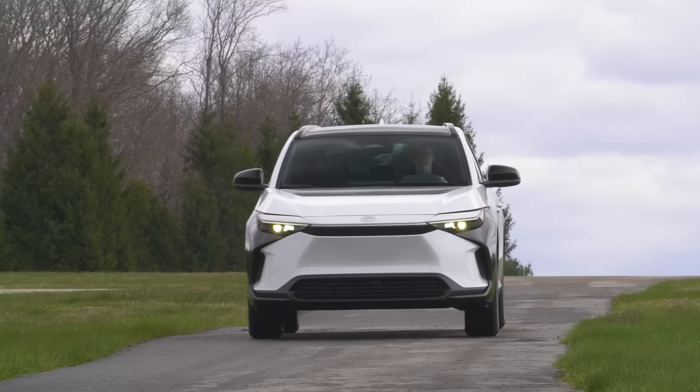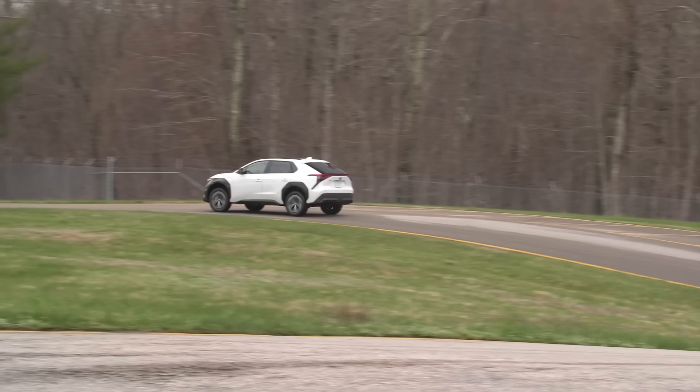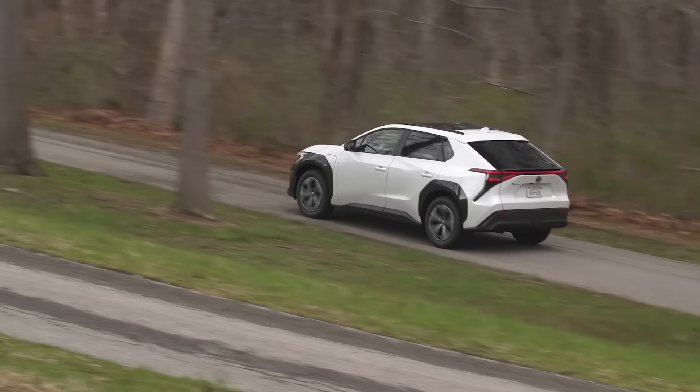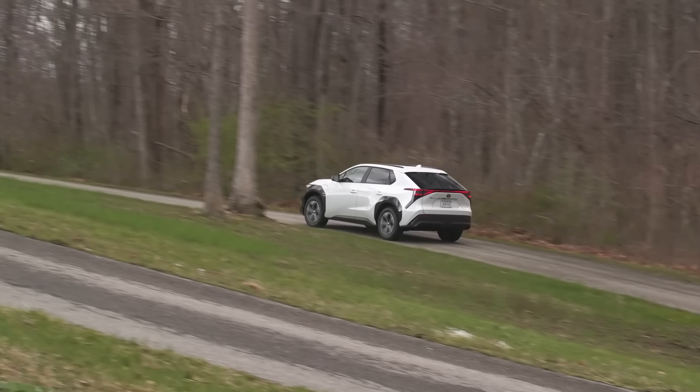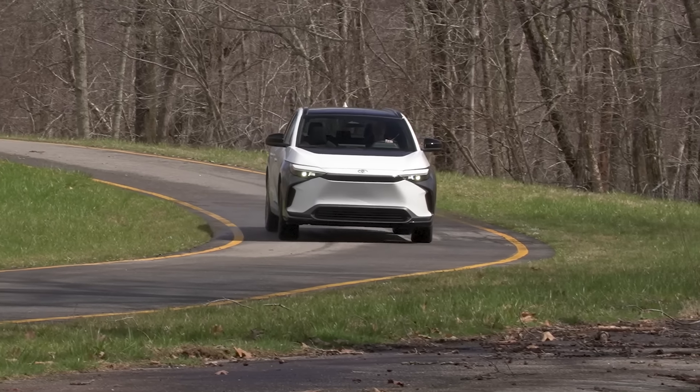In terms of driving, the Toyota BZ4X is actually pretty nice. There's nothing remarkable about it necessarily, but it handles pretty well and you get to take advantage of the fact that the big battery pack in the floor lowers the center of gravity, so it hugs the road pretty well and is generally pretty nice to drive.